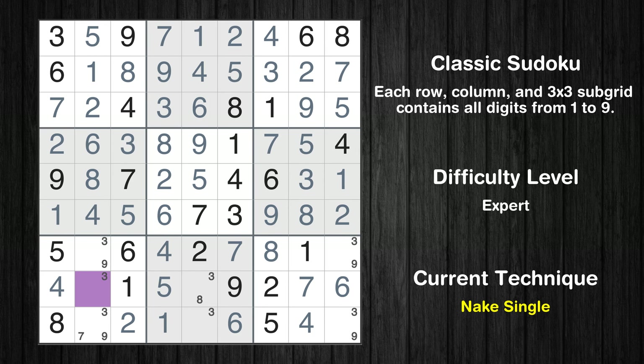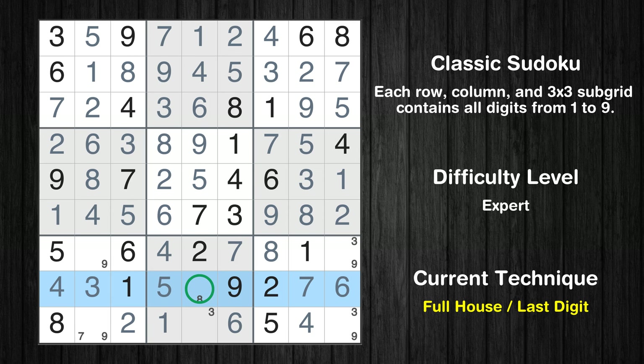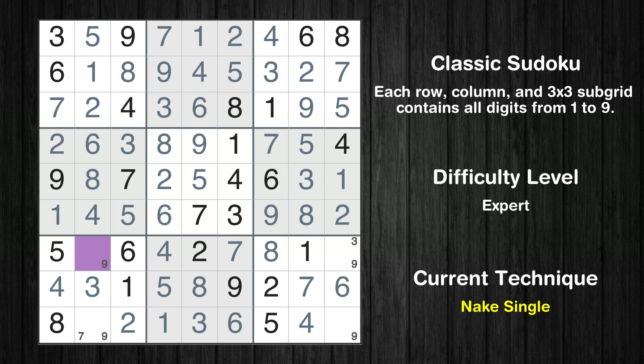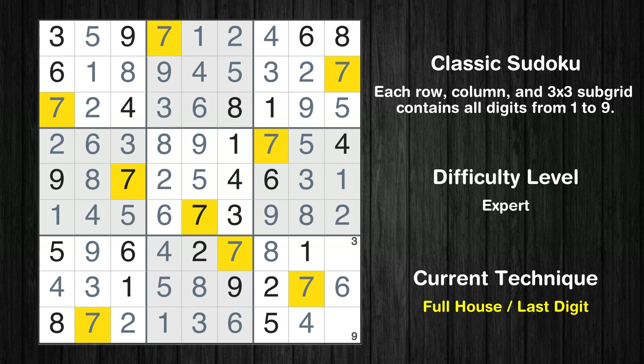Cell row 8 column 2 is a naked single. Only 8 is missing in the 8th row. Only 3 is missing in the 8th box. Cell row 7 column 2 is a naked single. Only 7 is missing in the 7th box. Only 3 is missing in the 7th row. Only 9 is missing in the 9th box. This is the final result of the puzzle.